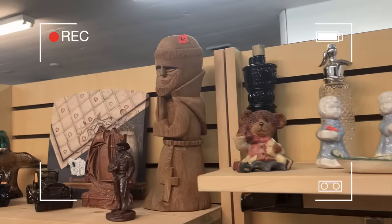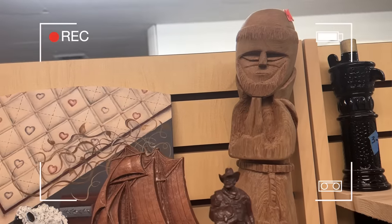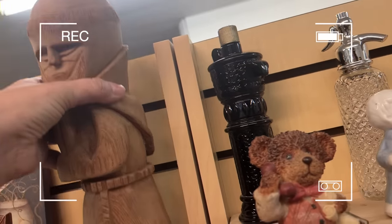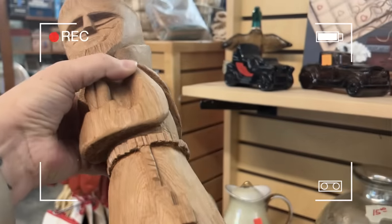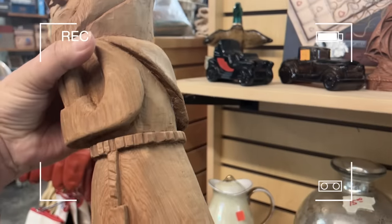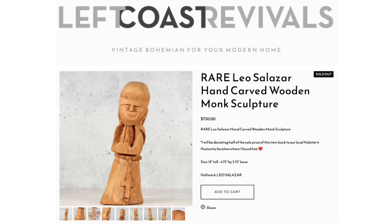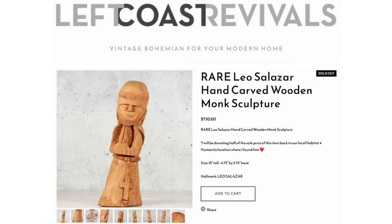Welcome to the updates and identifications portion of this video. We are going to start out with the Leo Salazar wood carved monk. If you've missed this episode you're going to want to go back and watch it. I found this at Habitat for Humanity for only $6. I had no idea who he was, what he was, or who made him, but I was able to identify him as a hand carved piece by a very famous wood carver named Leo Salazar — he also had a son Leonardo who did carve wood too and who learned under him. After doing research I found out that he was worth over $1,200. So I listed him on my website and I really wanted him to sell because he's a very special piece — I listed him for $750.